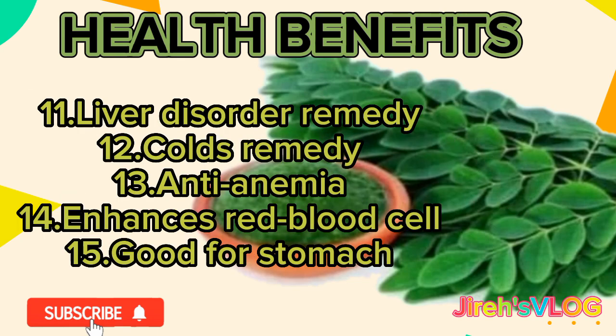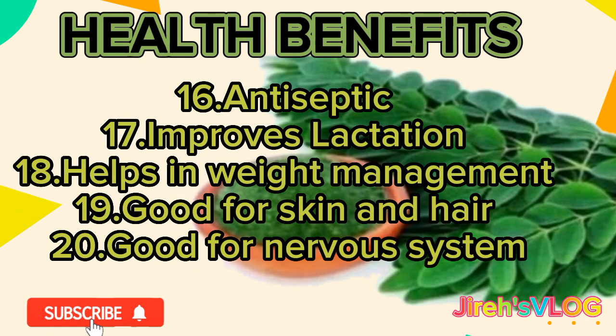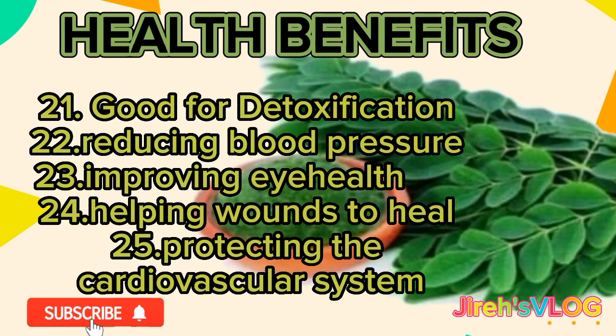11. Liver disorder remedy. 12. Colds remedy. 13. Anti-anemia. 14. Enhances red blood cell. 15. Good for stomach. 16. Antiseptic. 17. Improves lactation. 18. Helps in weight management. 19. Good for skin and hair. 20. Good for nervous system. 21. Good for detoxification. 22. Reducing blood pressure. 23. Improving eye health. 24. Helping wounds to heal. 25. Protecting the cardiovascular system.